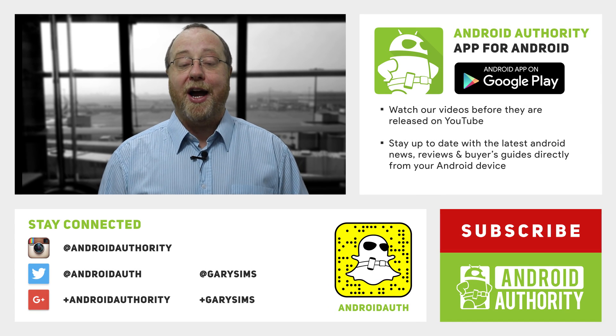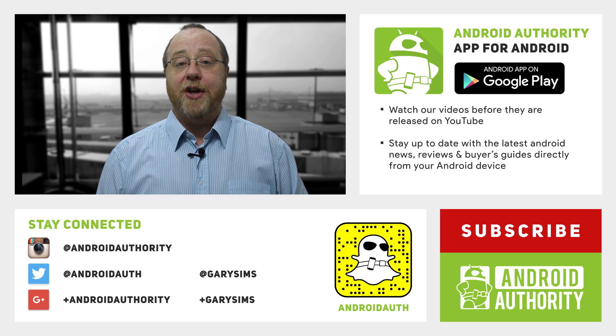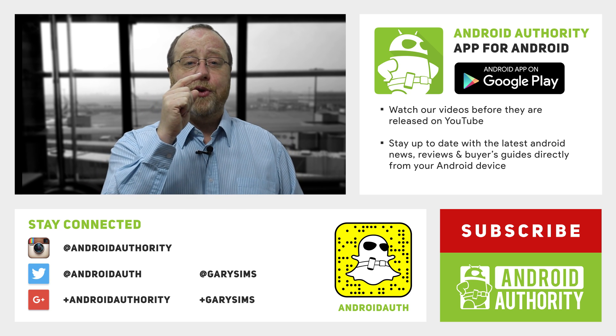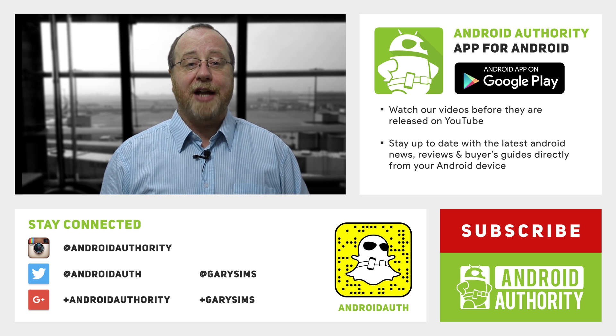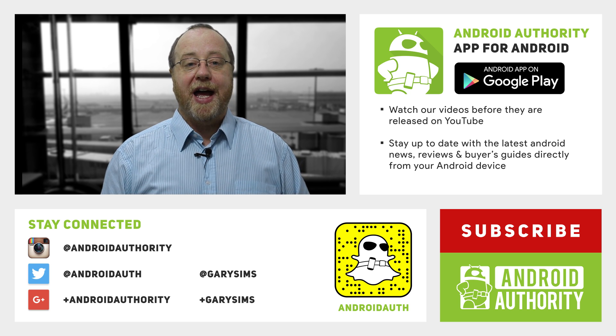My name is Gary Sims from Android Authority. I hope you enjoyed this video. If you did, please give it a thumbs up. Don't forget to subscribe to Android Authority's YouTube channel, download our Android Authority app for all the latest news directly on your mobile phone, and of course go to androidauthority.com — your source for all things Android.